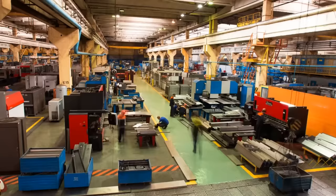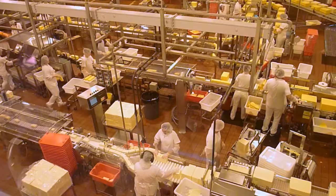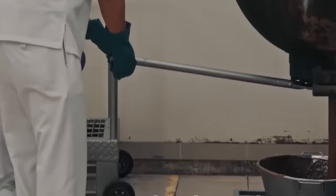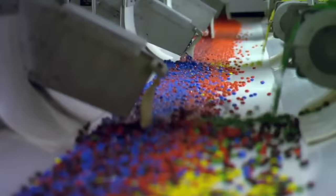In addition to these tests, M&M's also conducts regular audits of their suppliers and factories to ensure they're meeting their standards, including checking for compliance with labor laws, food safety regulations, and environmental standards. M&M's takes quality control seriously and has a rigorous process in place to ensure that every candy that leaves the factory is of the highest quality, with every aspect carefully monitored and tested.